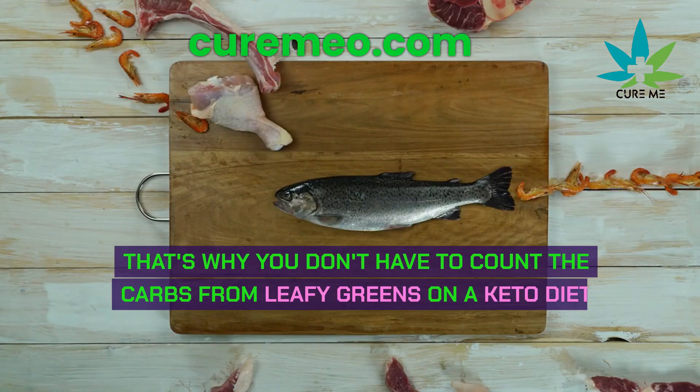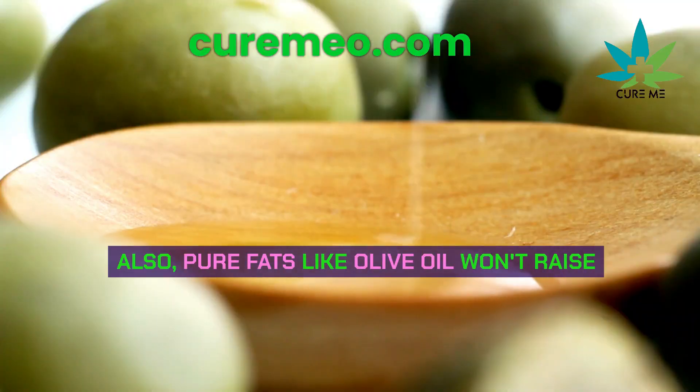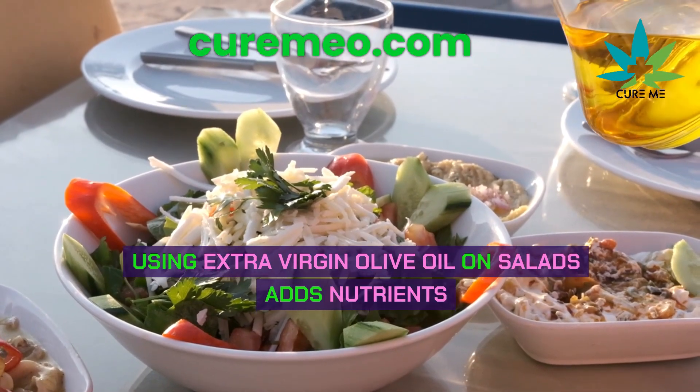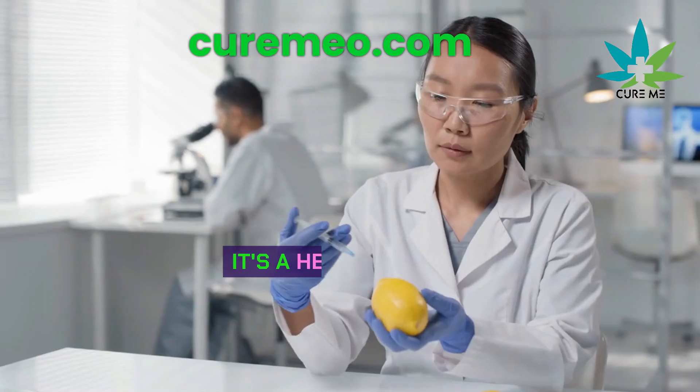That's why you don't have to count the carbs from leafy greens on a keto diet — they're full of fiber and won't affect insulin. Also, pure fats like olive oil won't raise insulin levels. Using extra virgin olive oil on salads adds nutrients like potassium, magnesium, and vitamin C. It's a healthy choice.